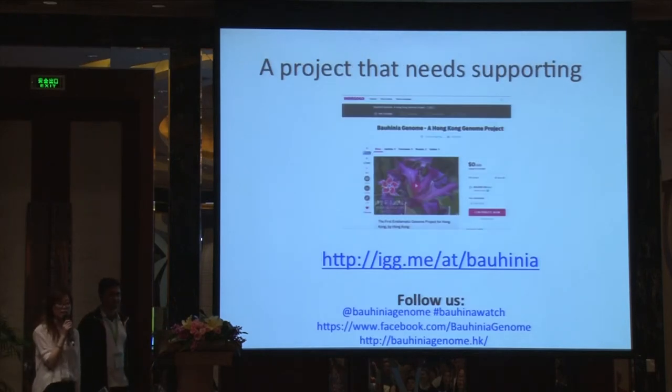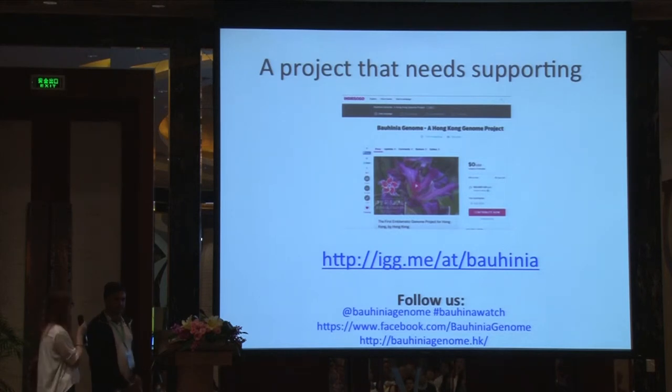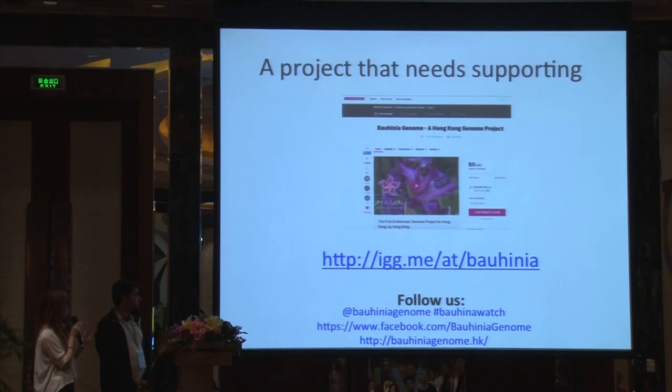This is a project that really needs community support. We made a website on Indiegogo which you can go check out. We will be needing donations to cover the cost of the technical parts. You can follow us on the website — we also have Twitter, Facebook, and an official website.